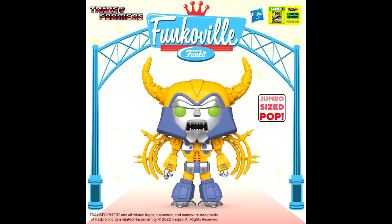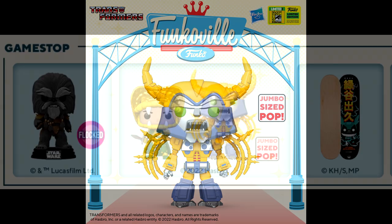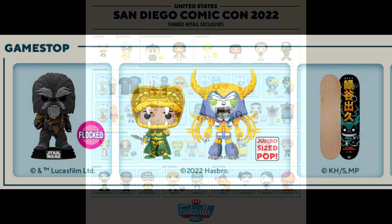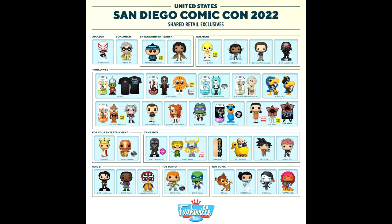If you like Funko Pops, a jumbo-size Unicron has been confirmed as a GameStop shared exclusive in the US. The new jumbo-size Funko Pop Unicron is about 10 inches tall, revealed at San Diego Comic-Con 2022. It will be sold at Funkoville during the event from July 21st to July 24th, and also as a GameStop exclusive. Two chances to get it if you're into that sort of thing.